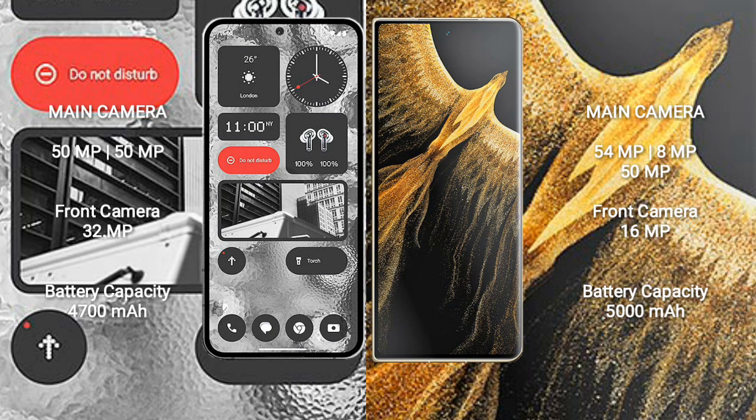Nothing Phone 2 has a 4700mAh battery with 45-watt fast charging support. Honor Magic Vs Ultimate has a 5000mAh battery with 66-watt fast charging support.